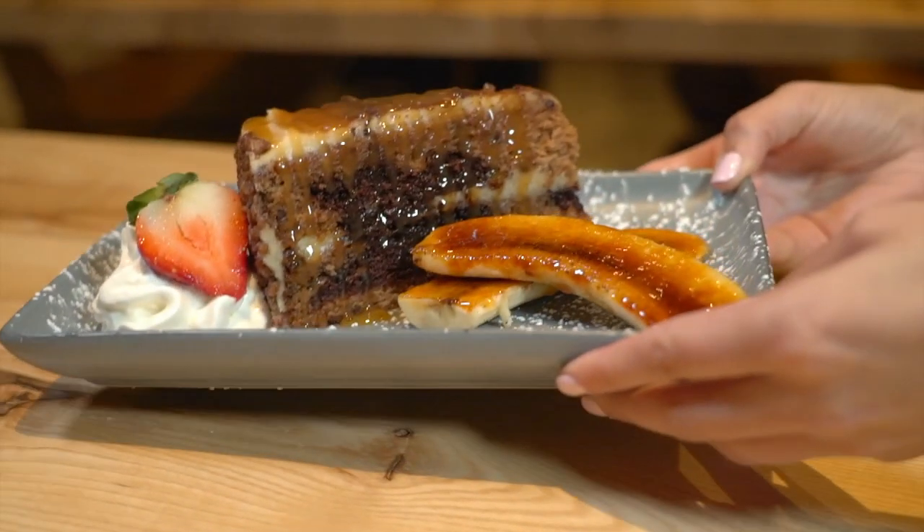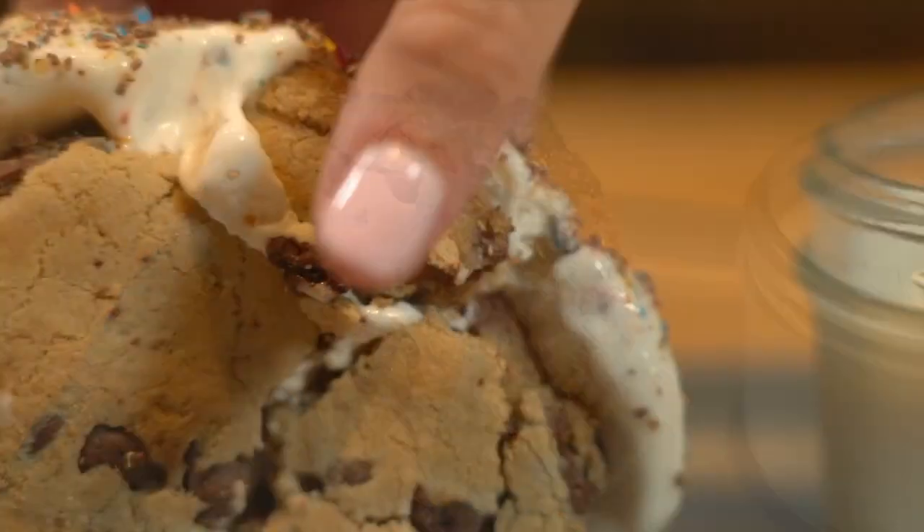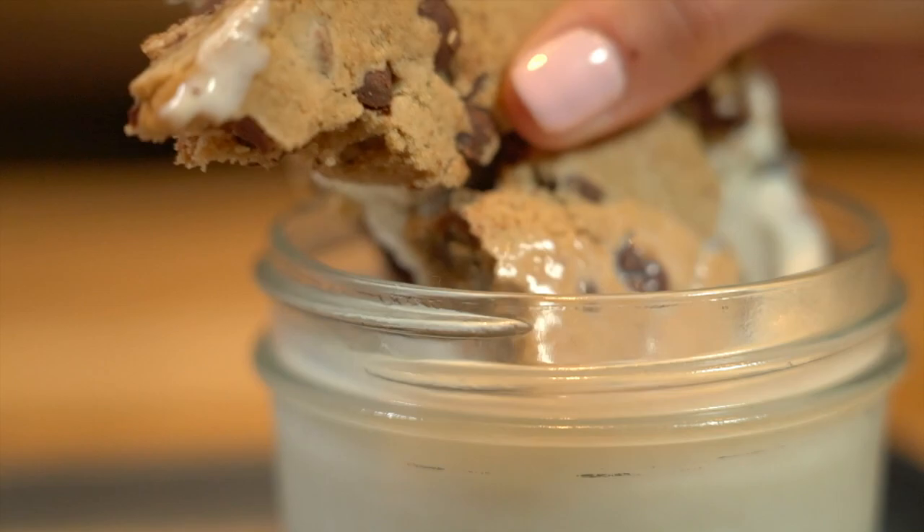We did have dessert. I had a banana marble cake and ice cream sandwich with chocolate chip cookies on each side. It was good.